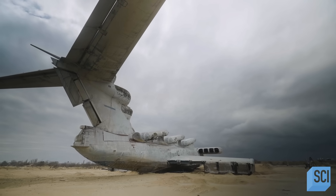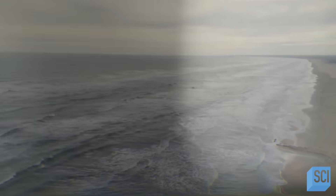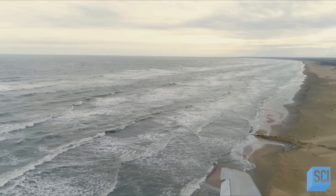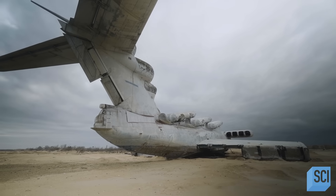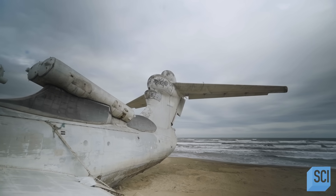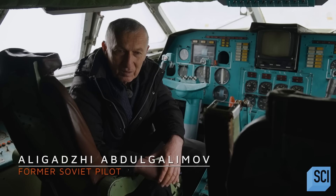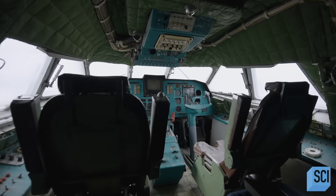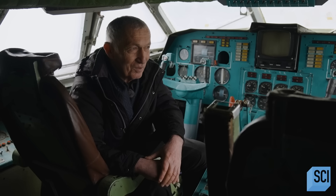It's sort of heartbreaking in a way that this experimental, ambitious, strangely beautiful craft was just left to rot and fall apart. The abandoned Cold War relic is soon set to have a new home at a military theme park. Until construction of the site is finished, the craft remains stranded in its coastal grave. The Ministry of Defense decided that the Lun shouldn't be destroyed, but kept for future generations to see what talented designers and workers the Soviet Union had at the time.